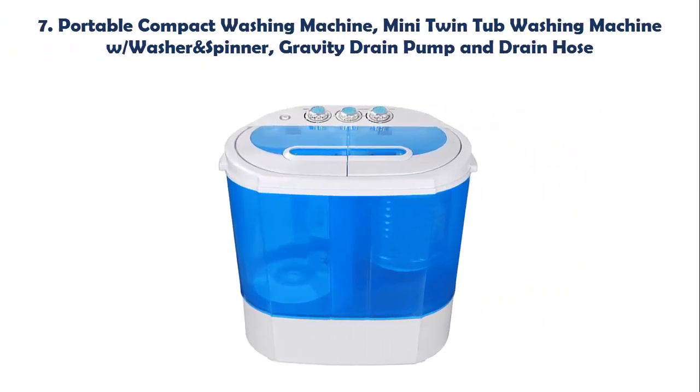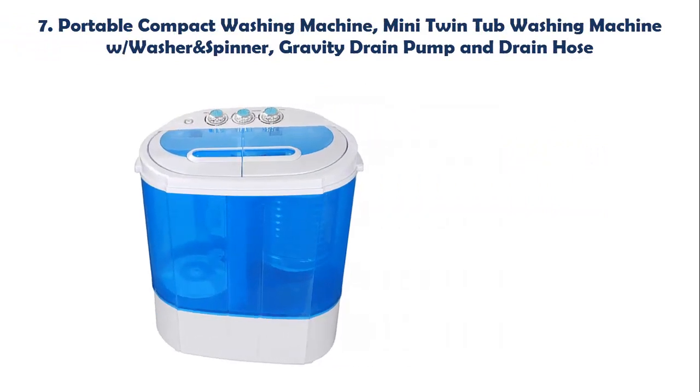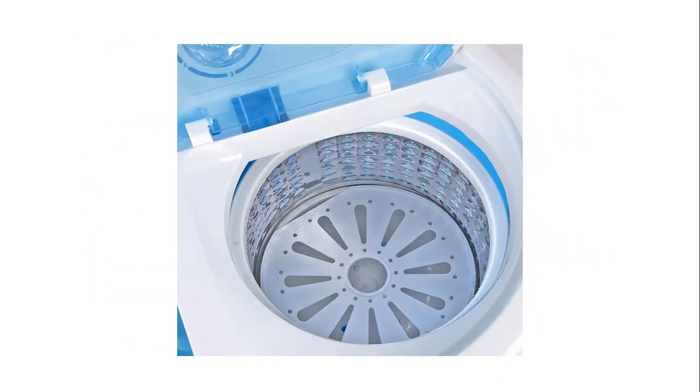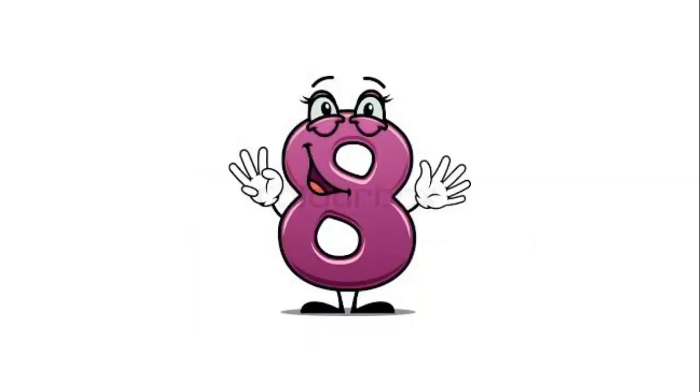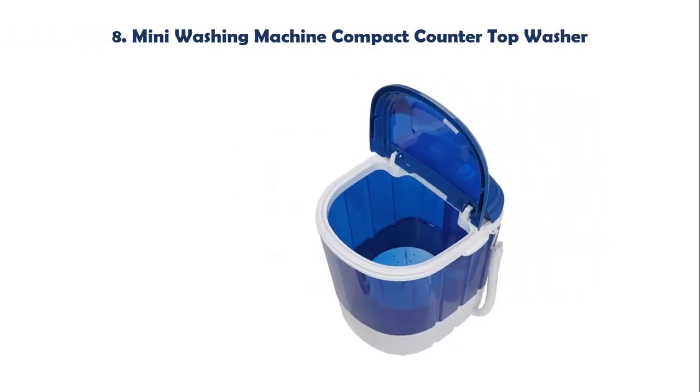Our list at number 7: Portable Compact Mini Twin Tub Washing Machine with washer and spinner, gravity drain pump, and drain hose. This highly popular super compact washing machine simply hooks up to your kitchen faucet and it's ready to go. With a 5.5 lb wash capacity plus 4.4 lb spin capacity, this 2-in-1 washing machine is perfect for washing small loads quickly.